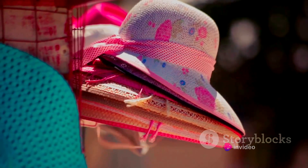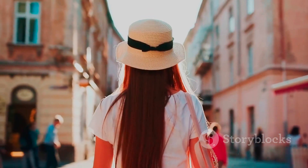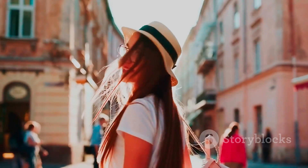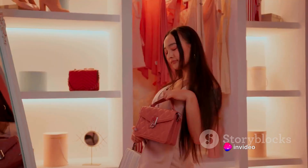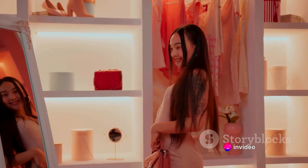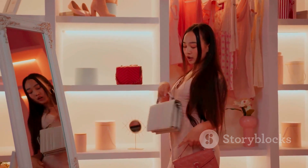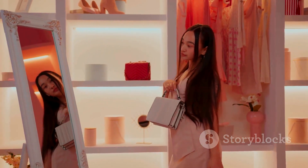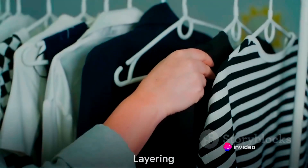Hats and bags are not just practical items — they can also add style and personality to your outfits. A straw hat can add a touch of summer to any outfit, while a leather handbag can add sophistication and elegance. Accessories are your friends. They are there to help you express your personal style, so don't be afraid to experiment with them.